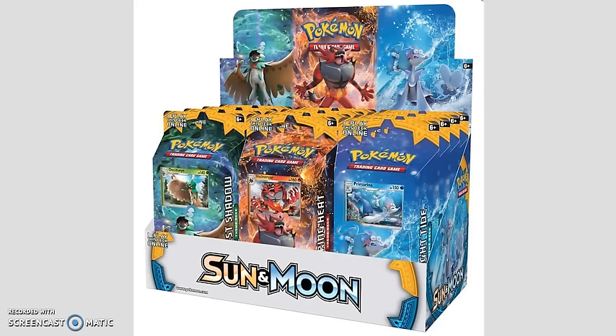Next up, we get into the $13 items — the Theme Decks. There are three different versions of the Theme Decks: the Incineroar, the Decidueye, and the Primarina. They are all $13 each. In these you don't get any Sun and Moon Booster Packs, but you do get a Foil Promo Card as well as some cards that are part of the deck.